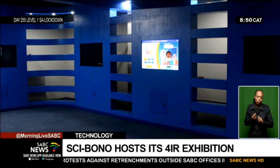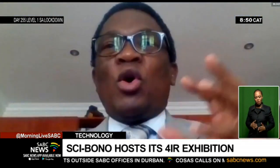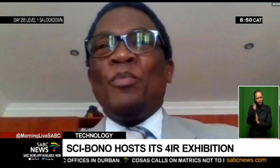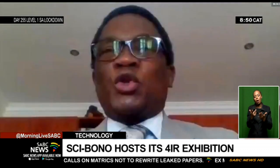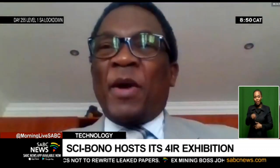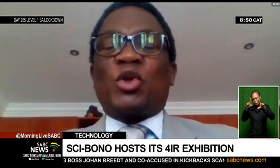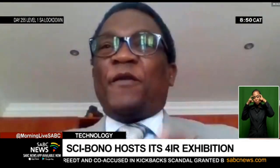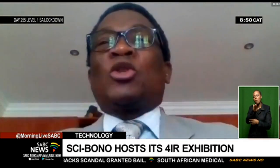Virtual reality can also allow you, for example, to walk inside the human heart and understand what it is. It showcases all the parts — the veins and everything. You can imagine you will not have an opportunity to experiment with a human heart in real life, but in virtual space you can do exactly that. It is something we are bringing here to show people that you don't have to fear anything about the Fourth Industrial Revolution — it's here to help us.